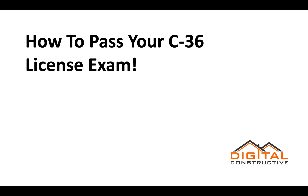Hey, Zach here from DigitalConstructive.com, and in this video we're going to be taking a quick look at how to pass your C-36 license exam.